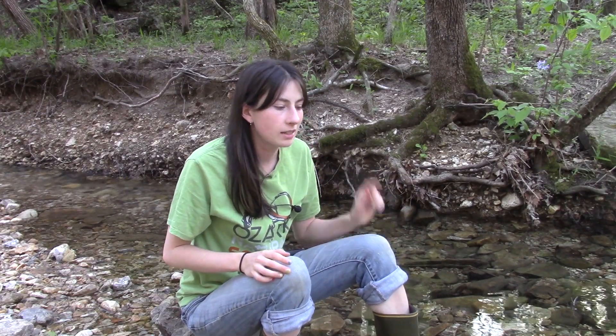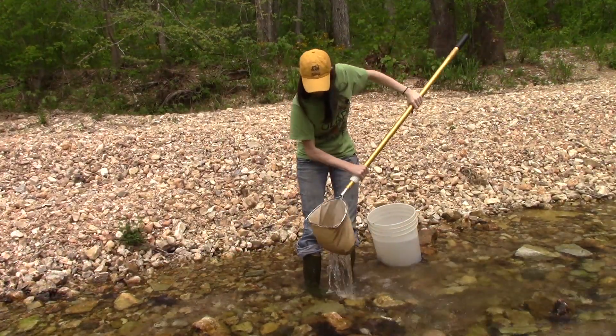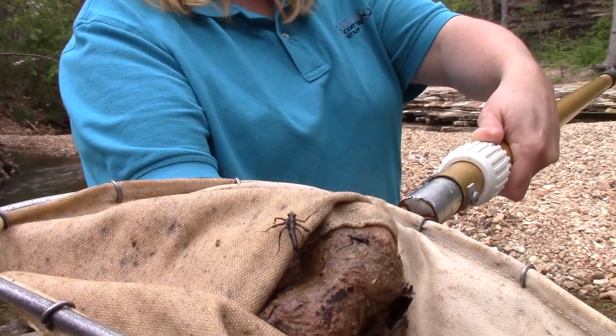Benthic Macro Invertebrates are really important because they can tell us how clean or how dirty our water is. So, what we do here at ONSC is we take samples of our water and bring it up to our classroom. There, our students look through the samples and see what kind of critters are in the water, and they use that information to tell us how clean or how dirty our water is. Do you want to go check it out? Let's go!